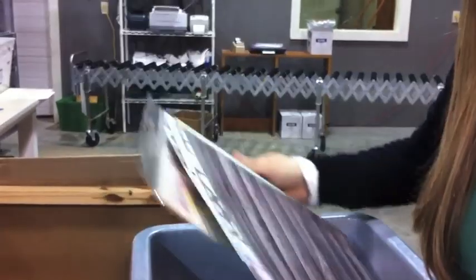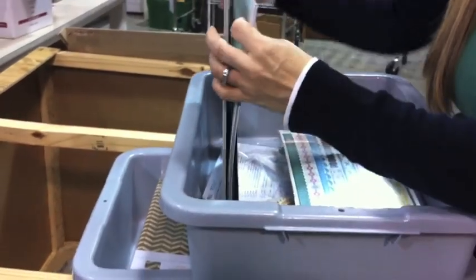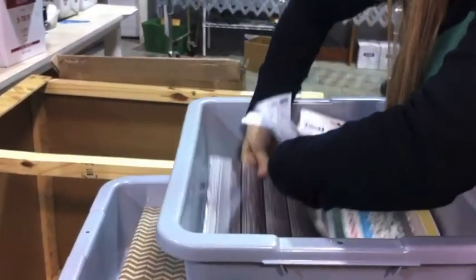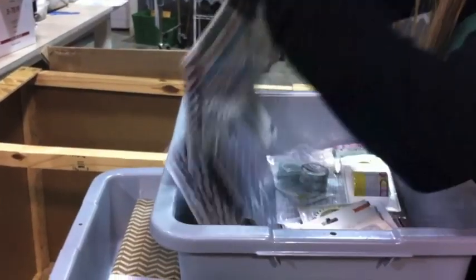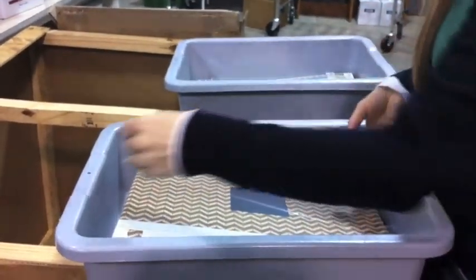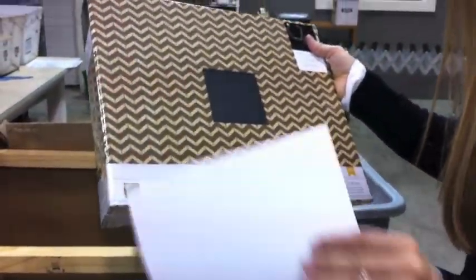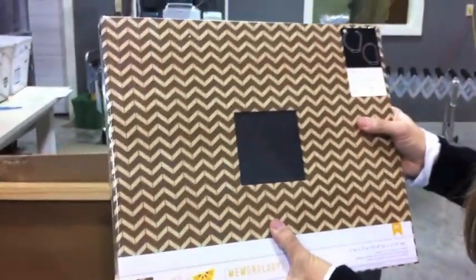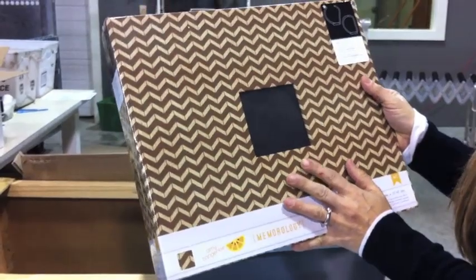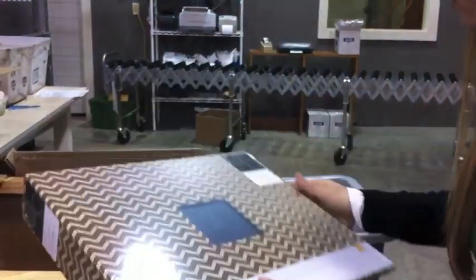We have another order that we pulled out - another customer that took advantage of our sale. This order is for Melissa. She took advantage of the Amy Tan Woodgrain Chevron albums that were on sale. We had two of them on sale and we've sold a lot of these - a lot of these are going out the door.